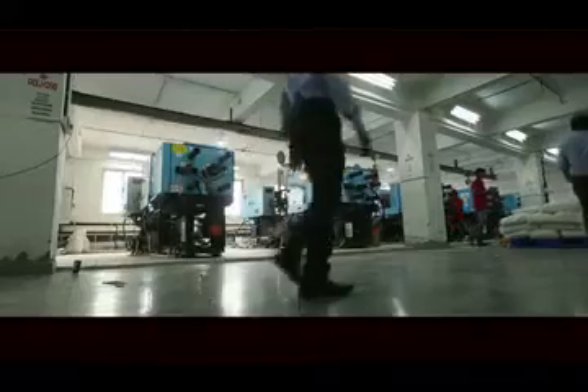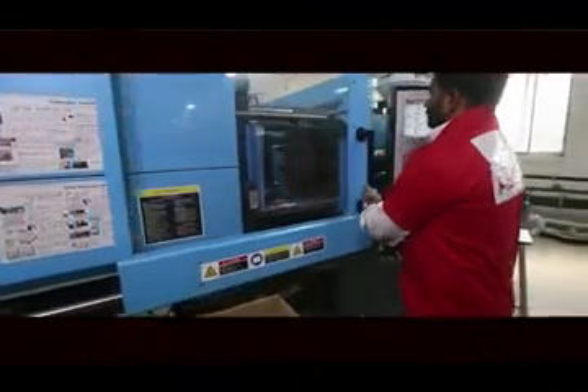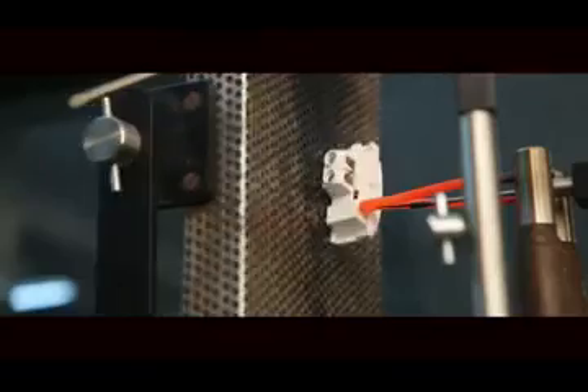These switches are produced in a state-of-the-art manufacturing unit under a dust-free environment, ensuring longer service life in terms of operation and durability.